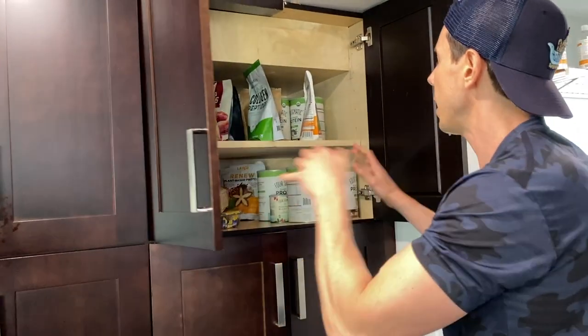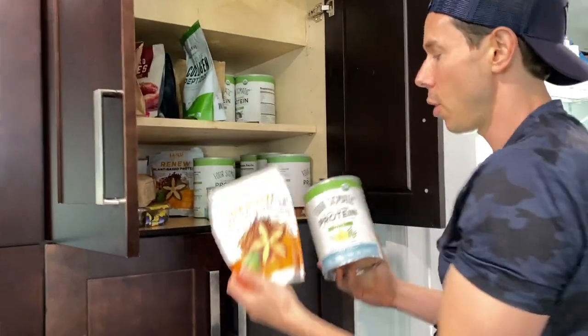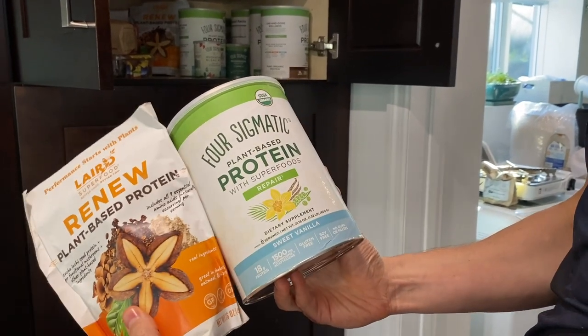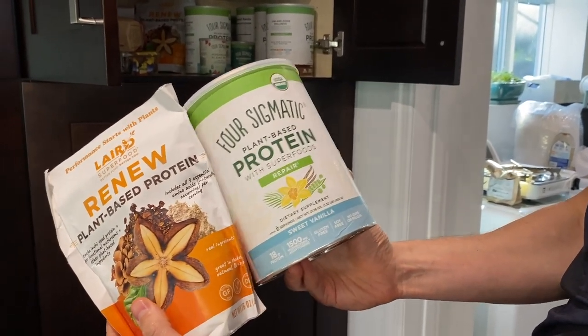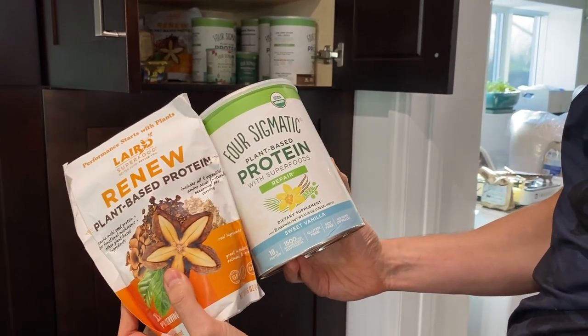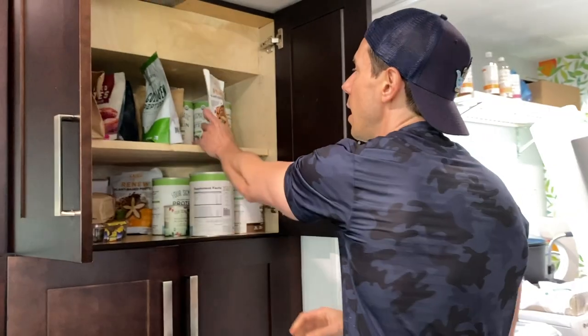Up here is my protein and supplement area. There are two kinds of protein powders I use: Laird, which is paleo and best in class, and Four Sigmatic, which is pea-based and best in class. Both are low to no heavy metals and both have adaptogens and mushrooms. I love this because when you get inferior cheap protein powders, they can be high in heavy metals like lead, which are very common in cheap pea proteins.